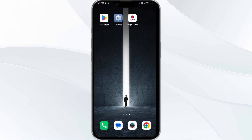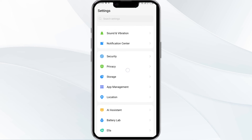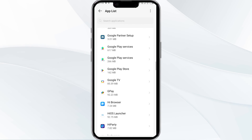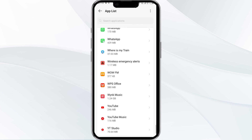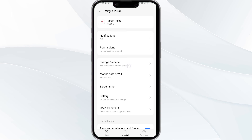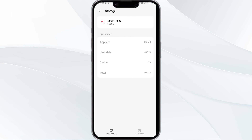The fourth solution is to clear the Virgin Plus app cache. Clearing the app cache can often resolve performance issues. To do this, go to your phone settings, open app manager, select the Virgin Plus app from the app list, click on Storage and Cache, and finally tap on Clear Cache.